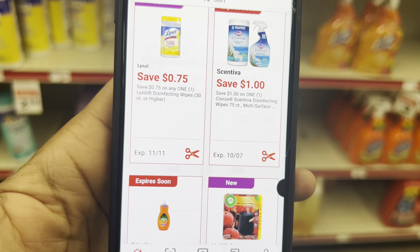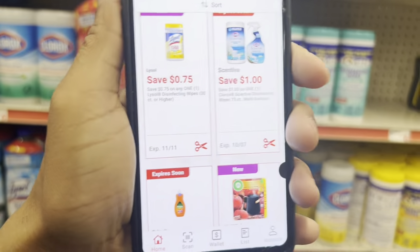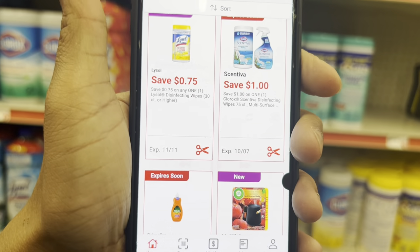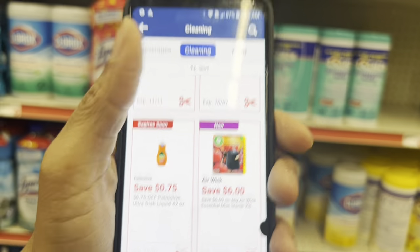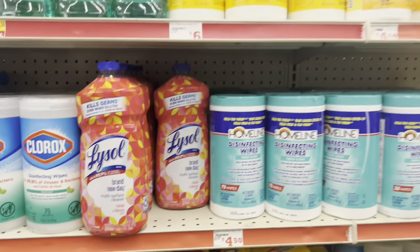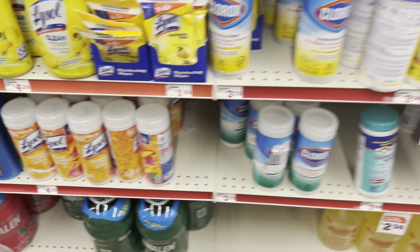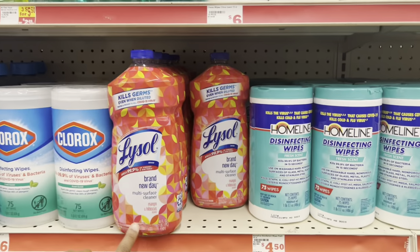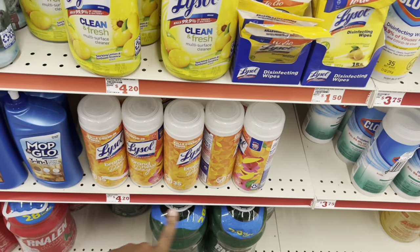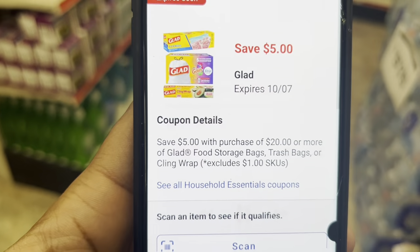We have a 75-cent digital for Lysol. I realized in the video I factored in the Lysol at $4 but it looks like that coupon is only for the wipes. You might want to pick up the Lysol wipes at $5.75 to get to that $25 threshold if you're doing a $5 off $25 deal, or just pick up some cheaper ones at $4.20. We also have a $5 off $20 Glad digital when you spend $20 on trash bags, food storage bags, or cling wrap — check my video from last week for more details.